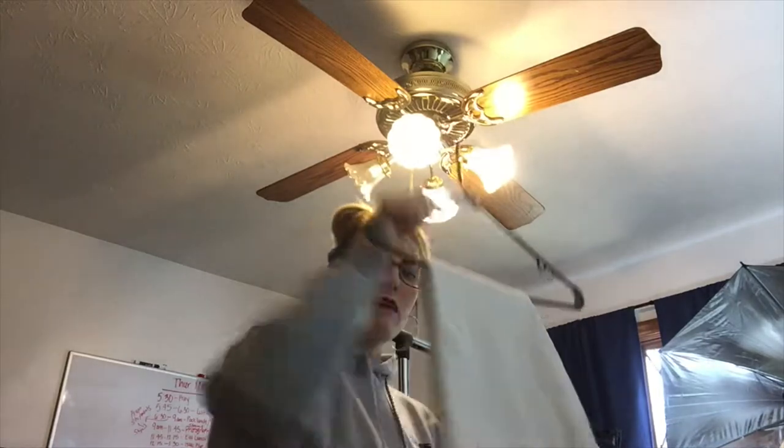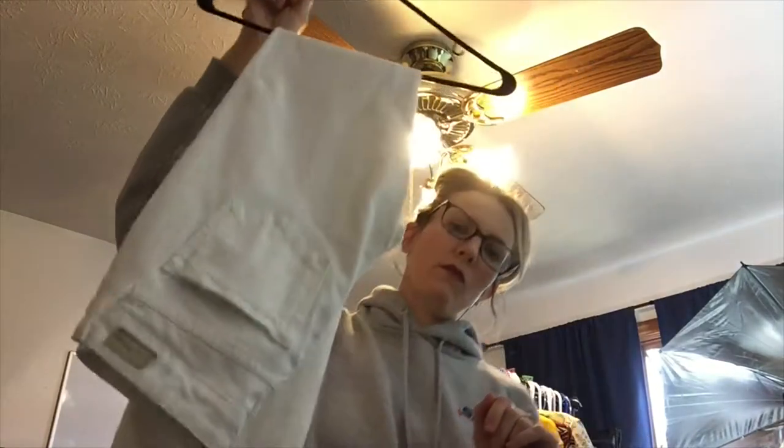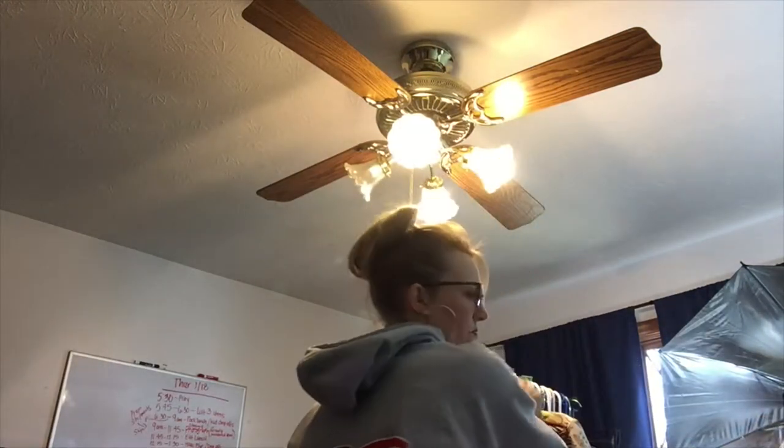This is a pair of white Paige jeans. Paige jeans do really well — they should probably sell for around $25.